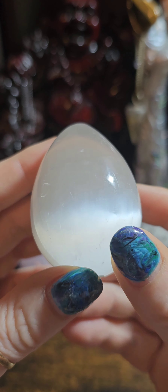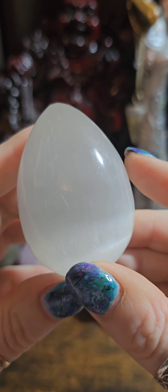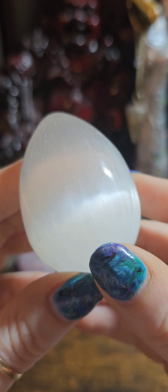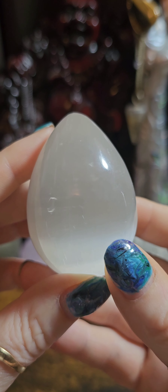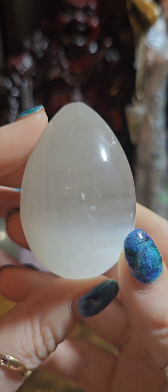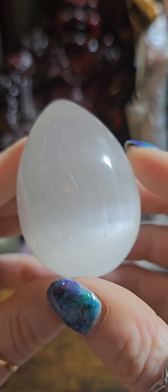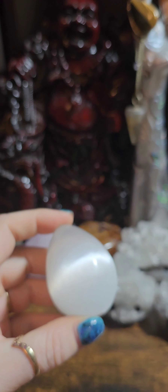Next up, we have this beautiful selenite egg. Selenite is a fabulous stone for recharging and cleansing, especially your other crystals. So if you're not one for remembering to cleanse and charge your crystals, if you pop some selenite in with them, then this will do a fabulous job for you. It's also a very peaceful, tranquil stone and great for general well-being. This egg was £10 and today it's reduced down to £7.